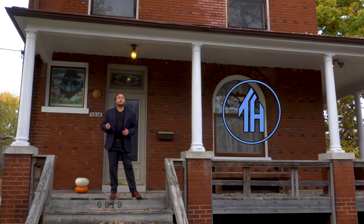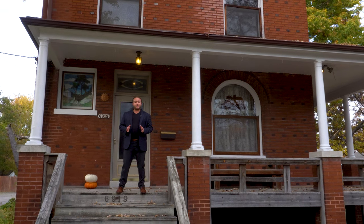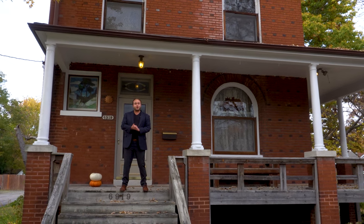Hi everyone, my name is Ken. Welcome to This House. Today we are in the Dogtown neighborhood of St. Louis, Missouri, exploring an American Foursquare.